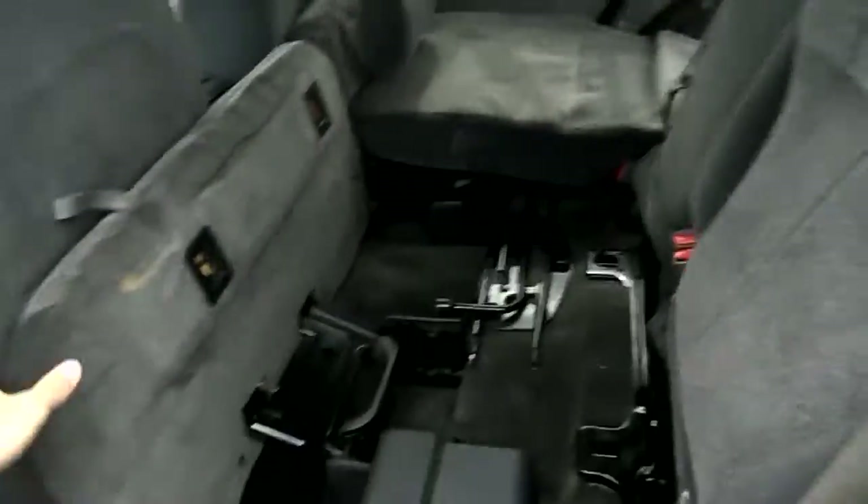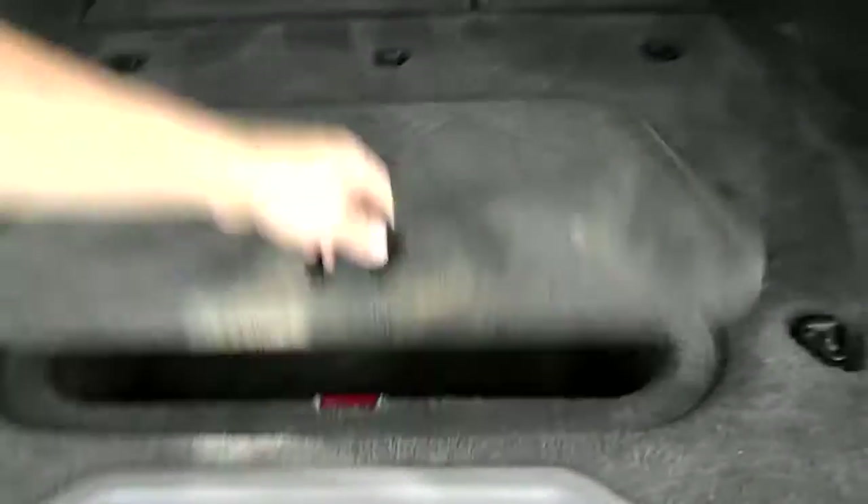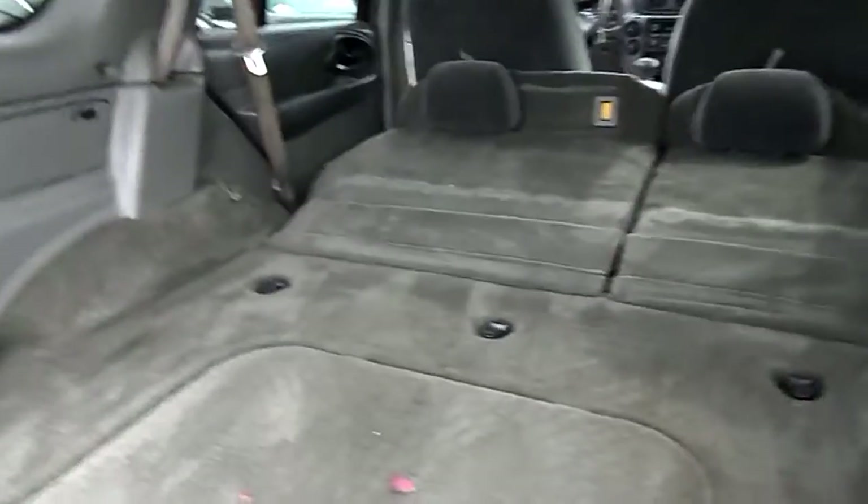Fold-down seating — very well designed and easy to fold down. Let's have a look through the back. There's a little storage compartment. It's pretty clean for an 11-year-old vehicle.